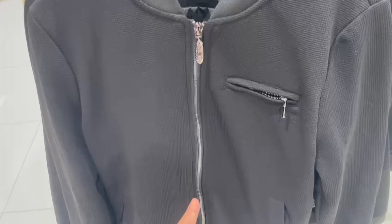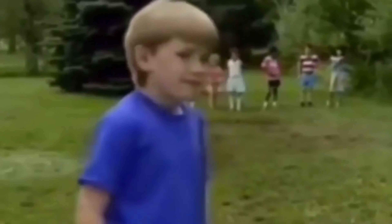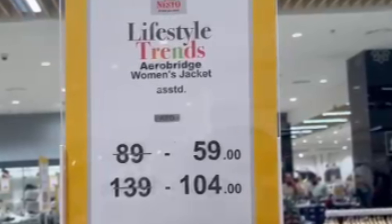I was looking at this jacket, then I went to check the price — wait a minute. You guys know what it means? All this time I was looking at a women's jacket thinking it was for men! Now I'm in the men's section. A few moments later — finished shopping, and we had planned to have dinner here inside the mall, so let's go.